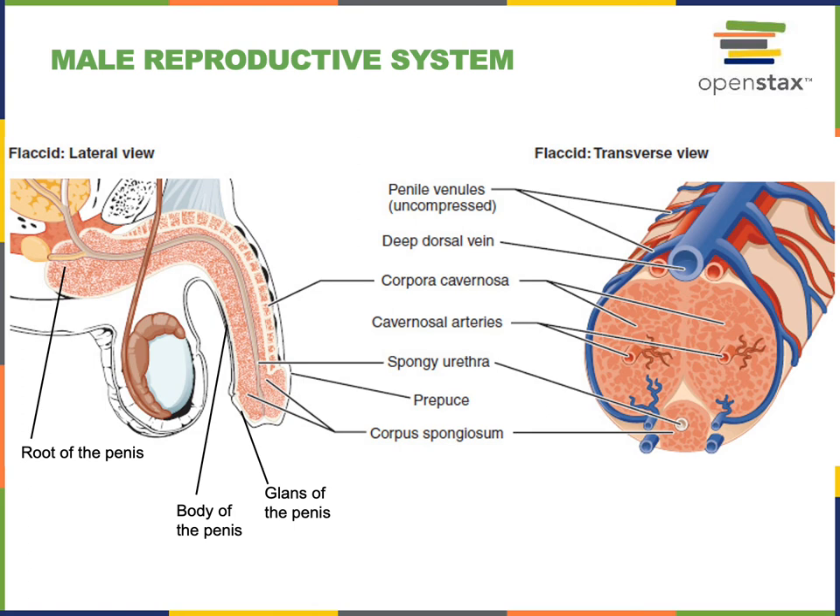The glans of the penis is the enlarged distal end containing the expanded region of the corpus spongiosum, filling the entire glans. The corpora cavernosa are located only within the body of the penis, while the corpus spongiosum extends throughout the penis and expands to form the glans of the penis.